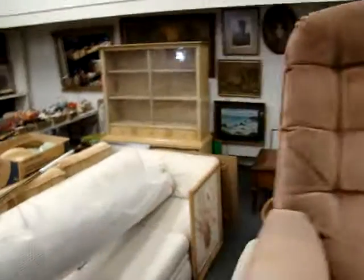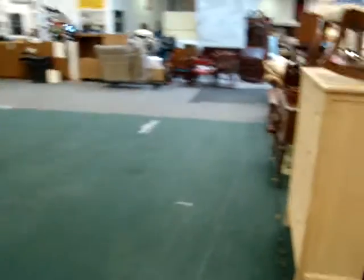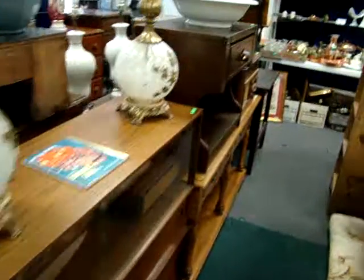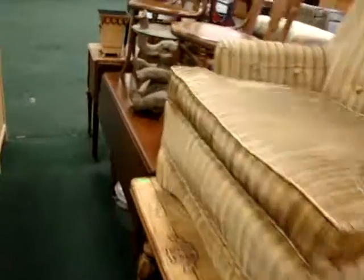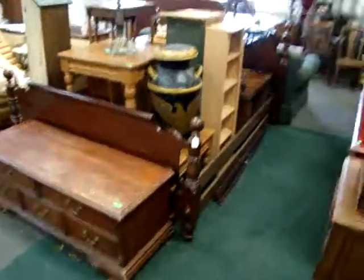Nice executive desk. We still have a lot of clean used furniture. We have auctions here every Wednesday night at 6 p.m. We also do on-site estate sales, and we also sell real estate by the auction method. If you're looking to buy or to sell, Dixon's is the place to be. We'll sell one piece to an entire estate. Nice cannonball bed.